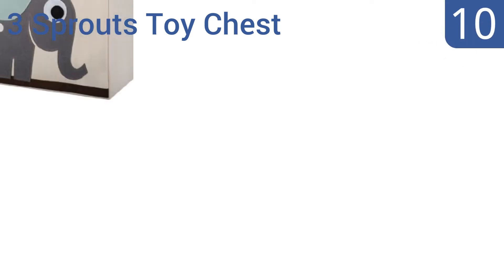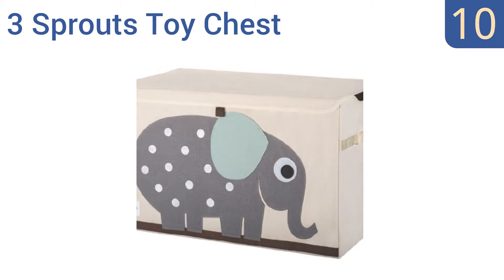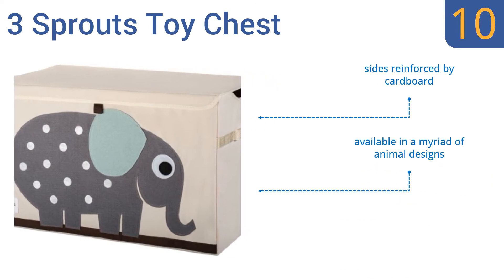Starting off our list at number 10, this Three Sprouts toy chest is an inexpensive but charming storage spot for all your youngster's favorite things. It's affordable enough to be used as a temporary toy chest but sturdy enough to serve as a permanent fixture in a child's bedroom or play area. The sides are reinforced by cardboard and it's available in a myriad of animal designs, however it will bend and dent with time and use.